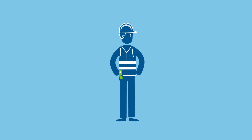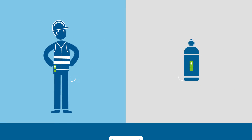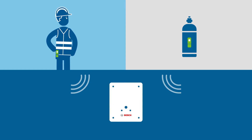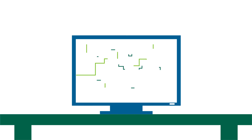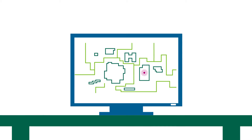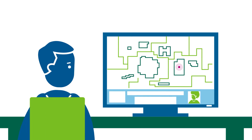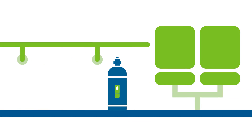It consists of transmitters that are worn by people or attached to assets. These send a wireless signal to the nearest receivers. The system compiles the signal information and notifies the central console,